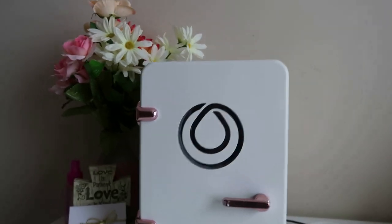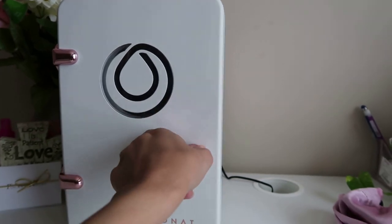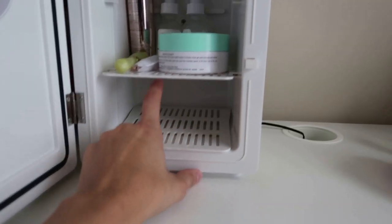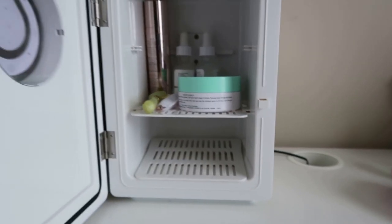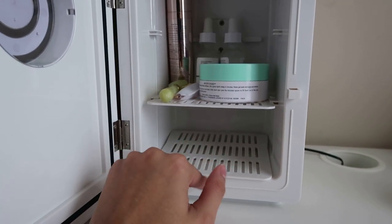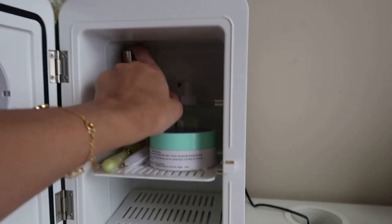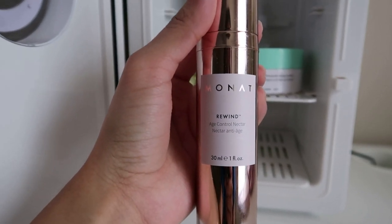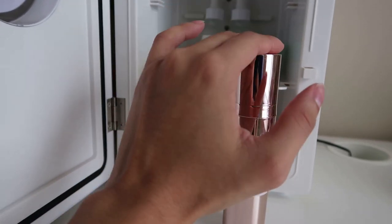I'm not sure how much it retails for but when you open it, you put the handle up and this is what I have so far. I've been wanting to get some face masks to put in here — like mini ones to try them cold. Let me know any good drugstore face masks I can buy. And like I said, I've been loving this serum — the Age Control one. It's so cute. I use two pumps every time.